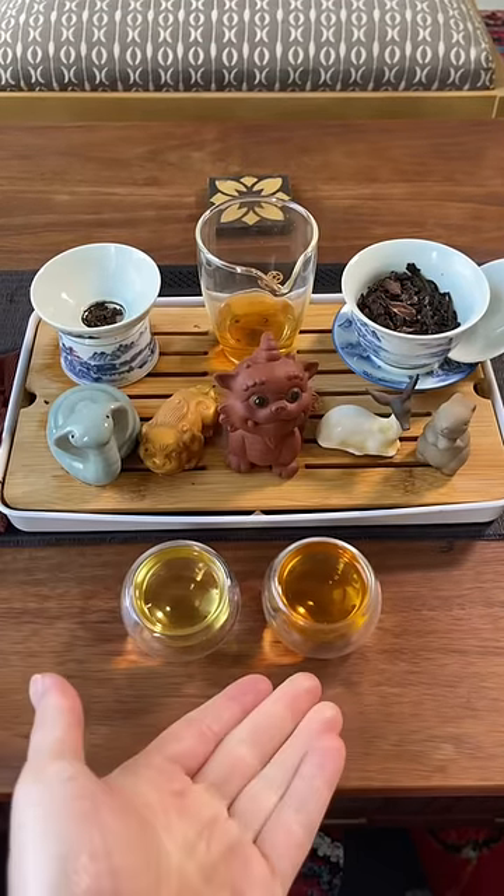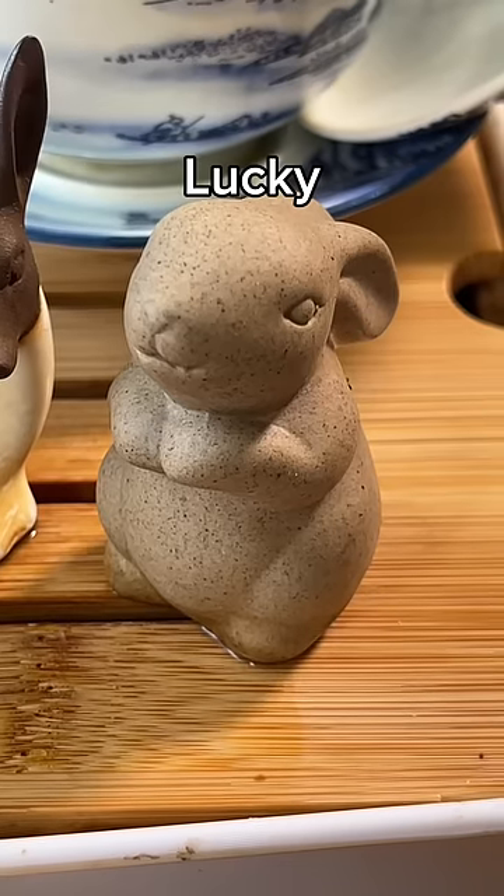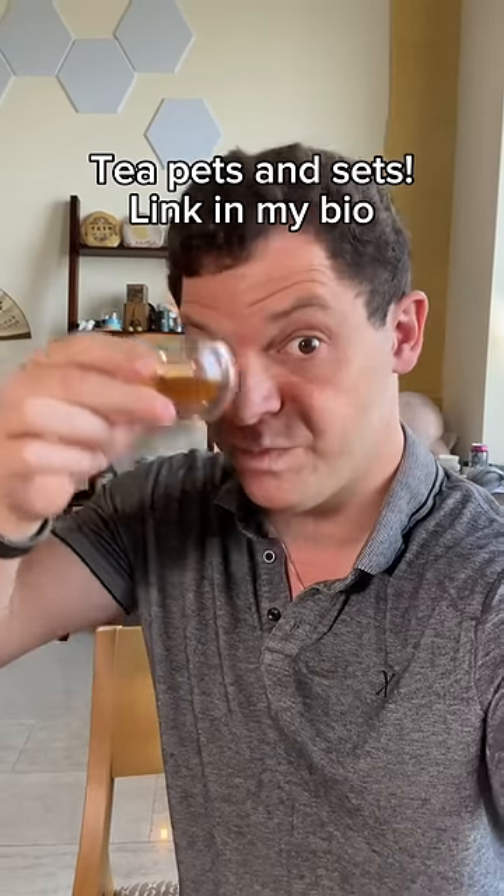You also get to name your own tea pets like Snick, Maurice, Pendor, Xander, and Lucky. I have tea pets that come with this tea table and others on my site. Link is in my bio.